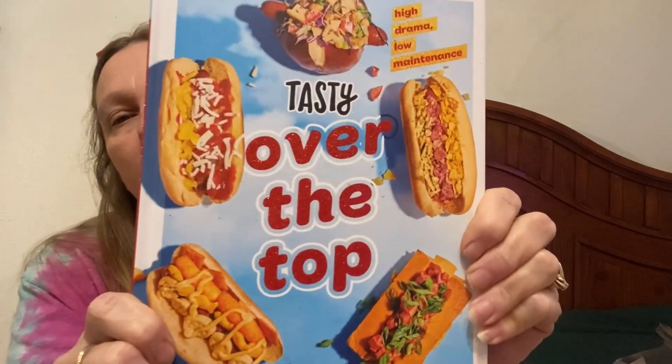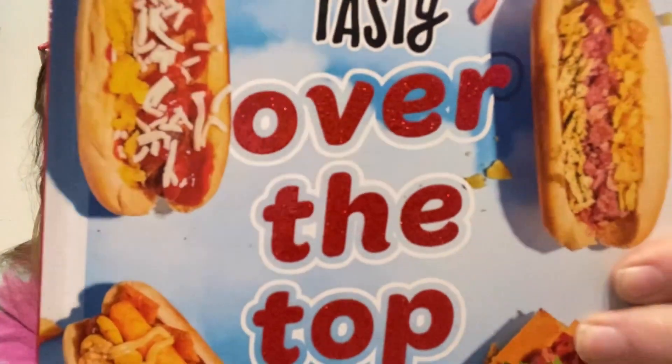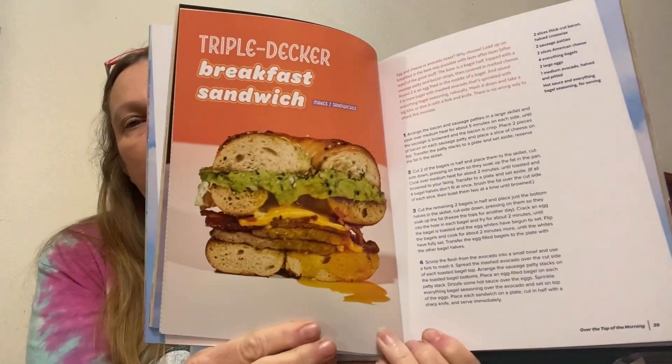This one is Tasty Over the Top — this one was $21. It's got the sparkly cover and inside has things like pumpkin spice latte, French toast baked oatmeal, triple decker — it's a really nice book and I didn't have this one. I love my cookbooks because I do actually cook out of them.